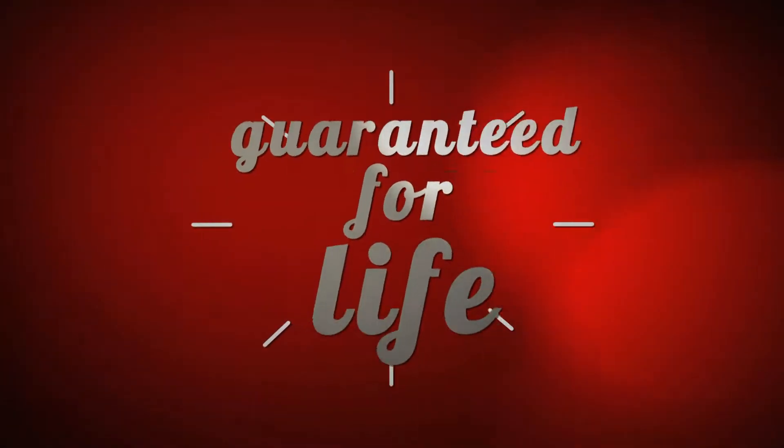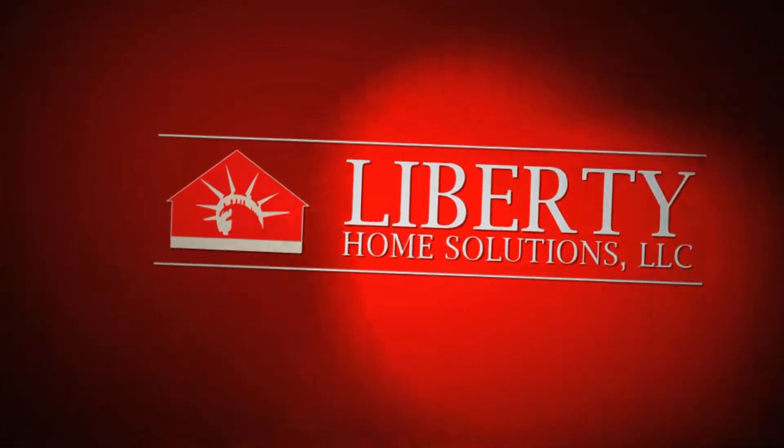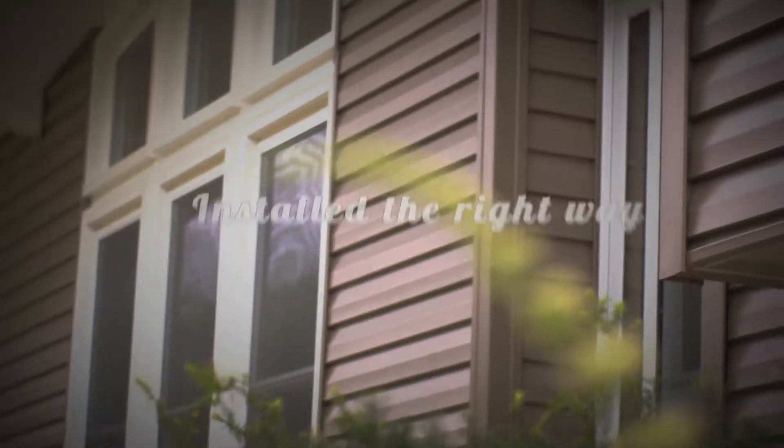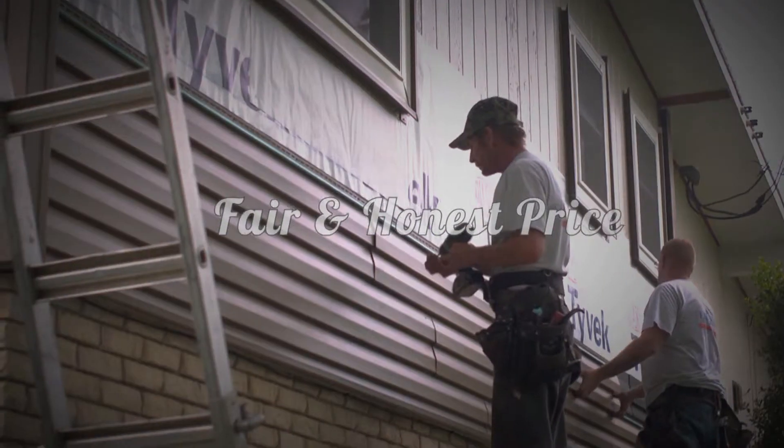Energy efficient, durable, guaranteed for life — we are Liberty Home Solutions. The Ozarks home for the highest quality windows and siding, installed the right way, for a fair and honest price.